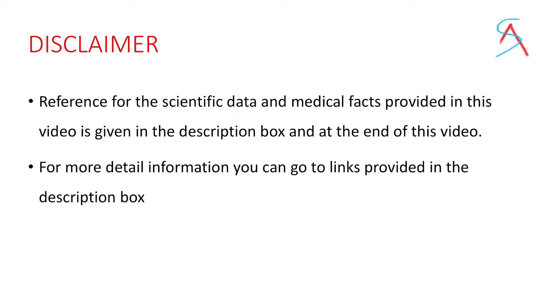Reference for scientific data and medical facts provided in this video is given in the description box of this video and also at the end of this video.